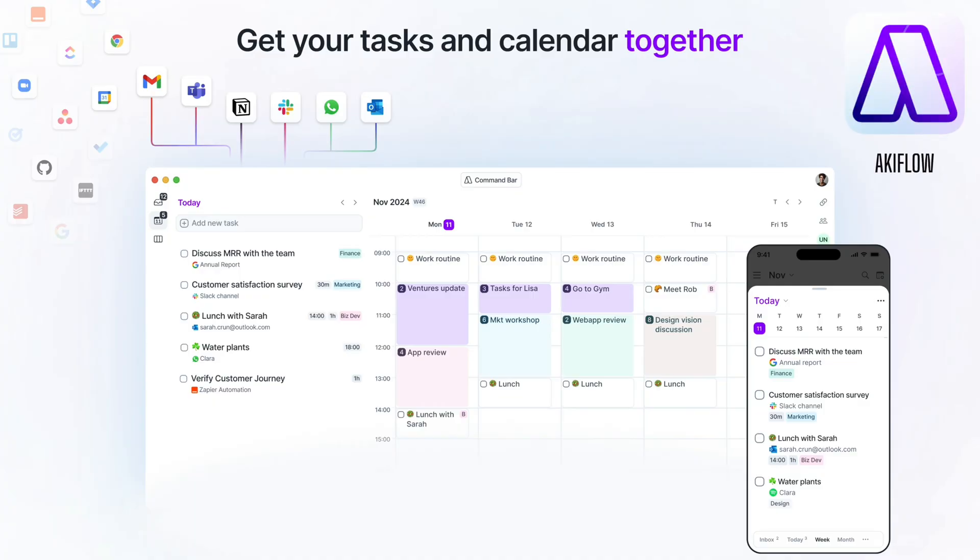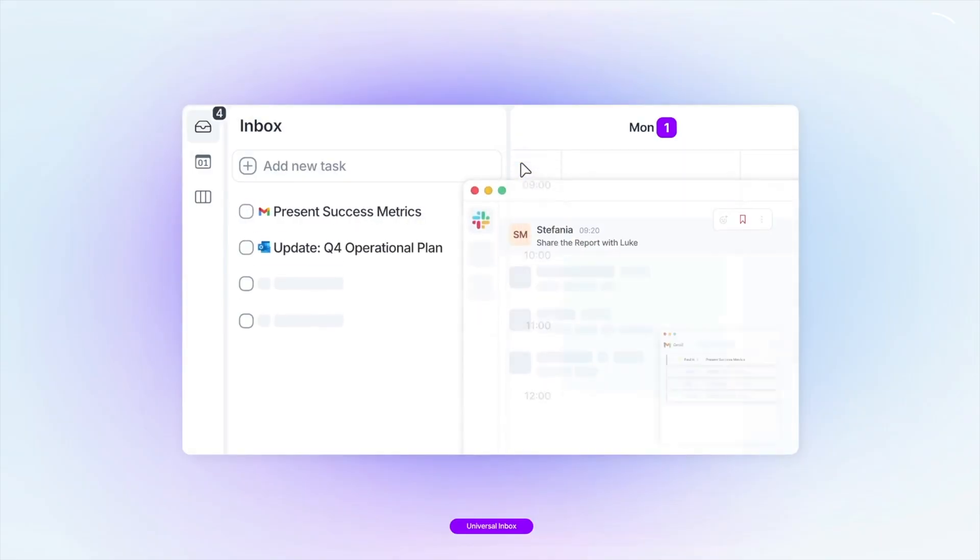Next up, a quick shout out from this week's sponsor before we get into some of the other apps. If you've never used time blocking before, this is probably the easiest way to start. Here's how it works: everything I need to do lands in one space.